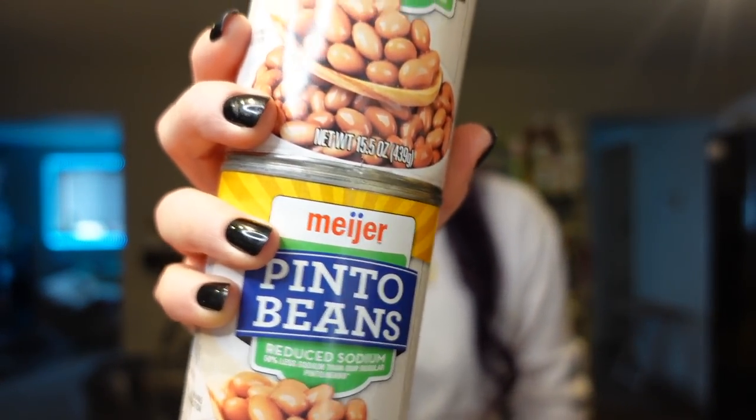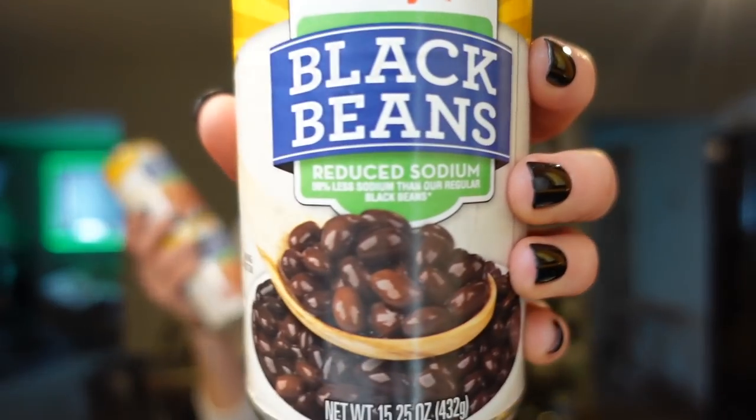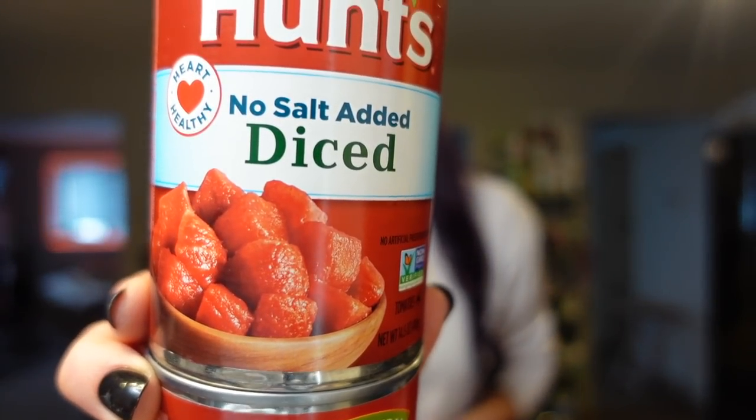Next I got some pinto beans — I like to get the reduced sodium, this is just the Meijer brand. I also got Meijer brand black beans, also reduced sodium. If I can find reduced sodium, I like to get it because I add my own seasonings and there's no point in adding extra sodium. Those are all zero points on my plan. Then I try to look for no-salt-added tomato sauce — usually we get it from Trader Joe's, but this Hunt's brand works as well. It's 25 calories for a quarter-cup serving and zero points. I also got the Hunt's no-salt-added diced tomatoes, also zero points. I've been adding pinto beans and tomatoes to rice to make Spanish style rice, I use the beans for chili, and the tomatoes for pasta dishes.